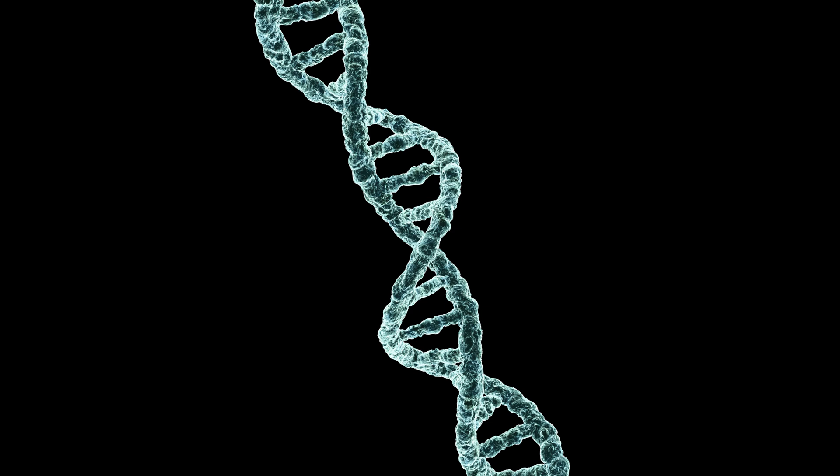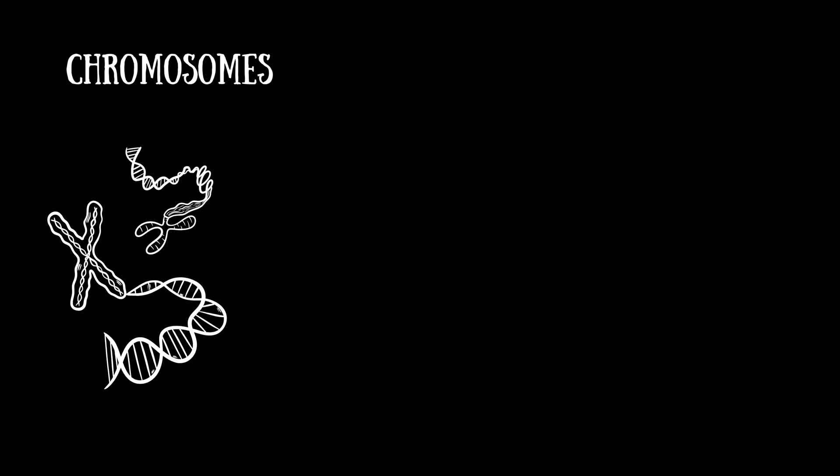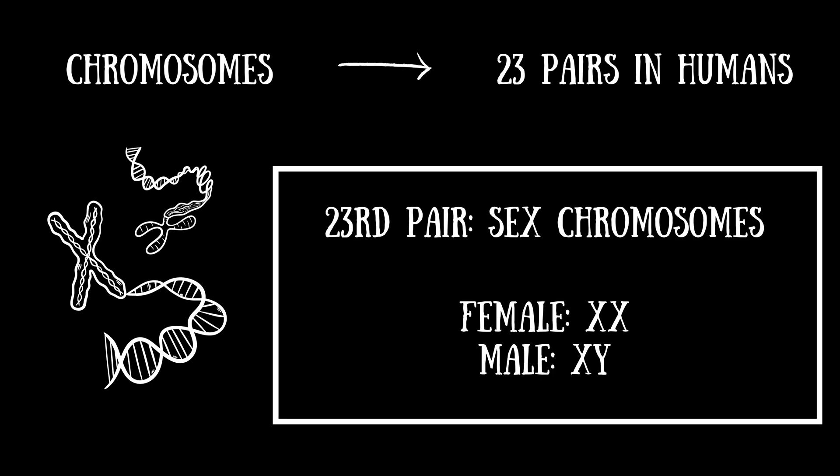One thing that DNA can do is tell us whether a person was female or male. This is because DNA is packed into units called chromosomes, which are inherited in pairs. We have 23 pairs of chromosomes, and the last pair is called our sex chromosomes. Females have two X's, and males have an X and a Y.